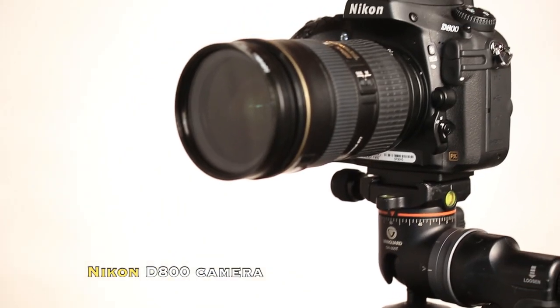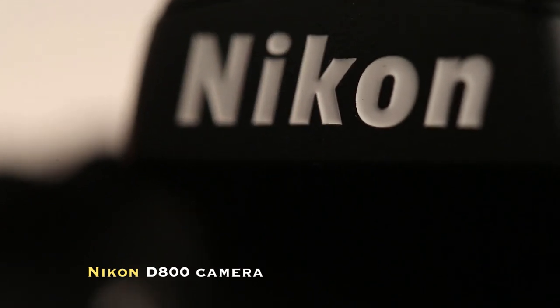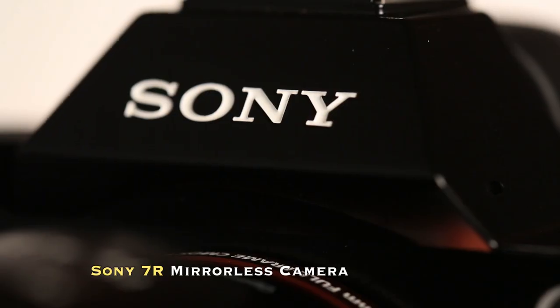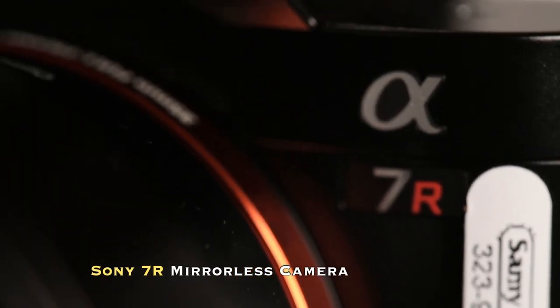The Nikon D800 with a 36.3 megapixel full frame sensor — I'm not a Nikon guy but this is really an impressive camera. The mirrorless Sony 7R with a 36.4 megapixel full frame CMOS sensor. These are great little cameras.